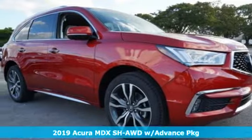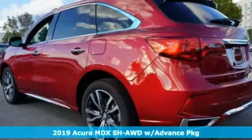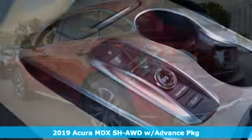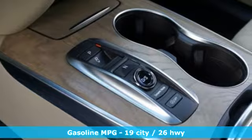It's a new 2019 Acura MDX. The strong pedigree of this luxury SUV comes from defining what precision-crafted performance is all about.